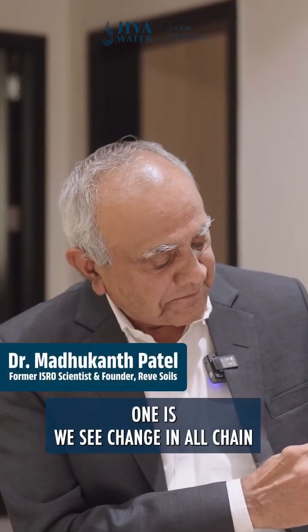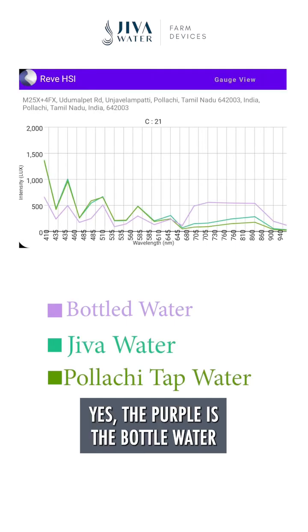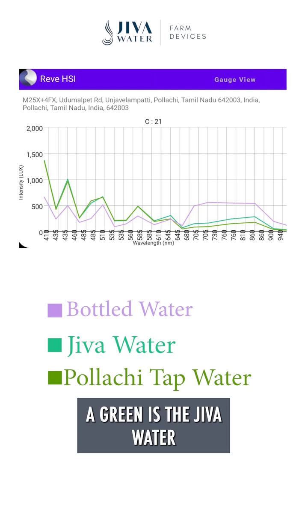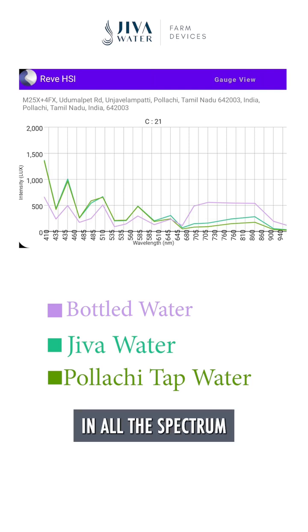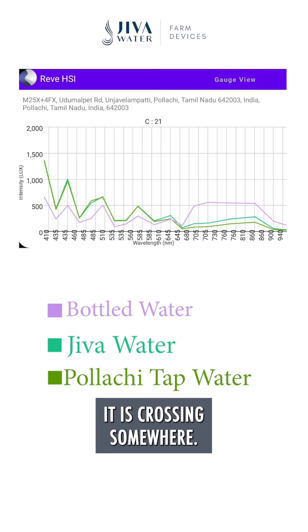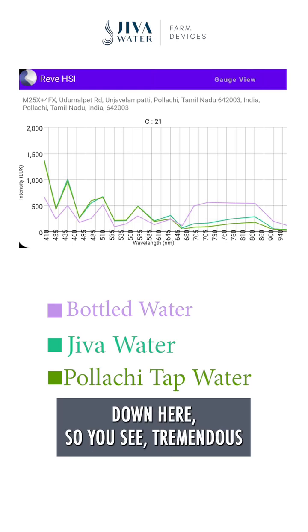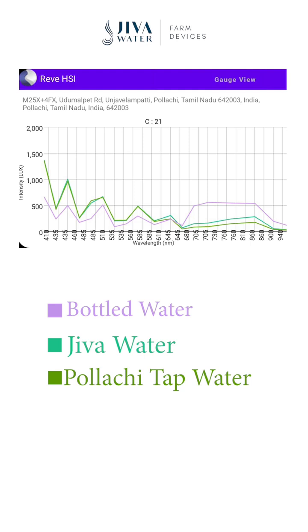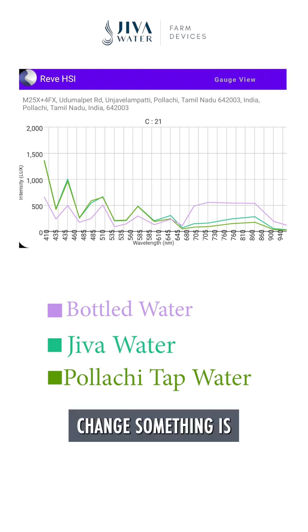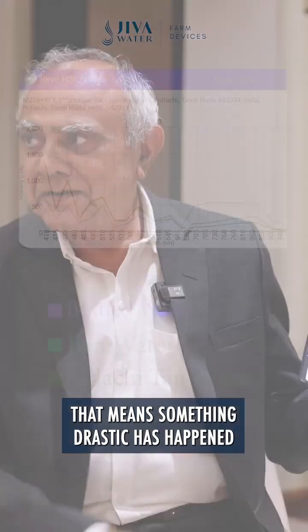In the graph, you can see the change across the whole spectrum — purple is the regular water and green is the Jeeva water. There is a difference across the entire spectrum, and at certain points they cross. The Jeeva water goes up here and down there, representing a tremendous phenomenon — almost a 180-degree change across the spectrum, which means something drastic has happened.